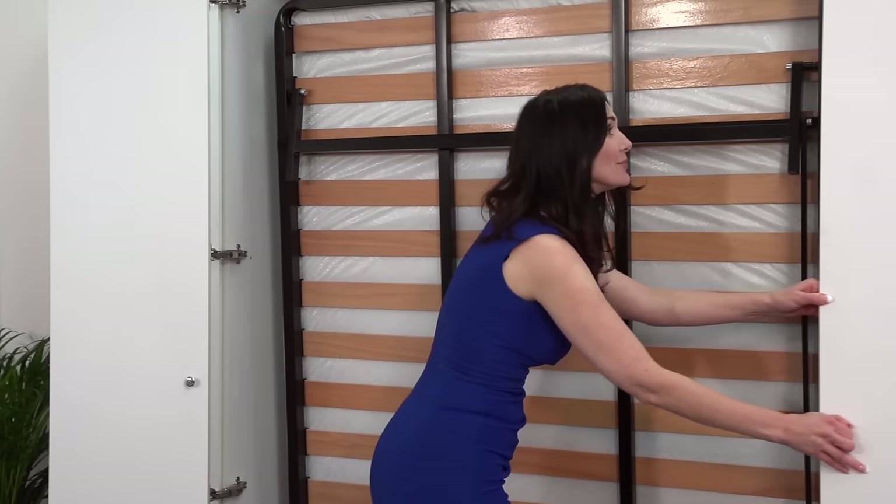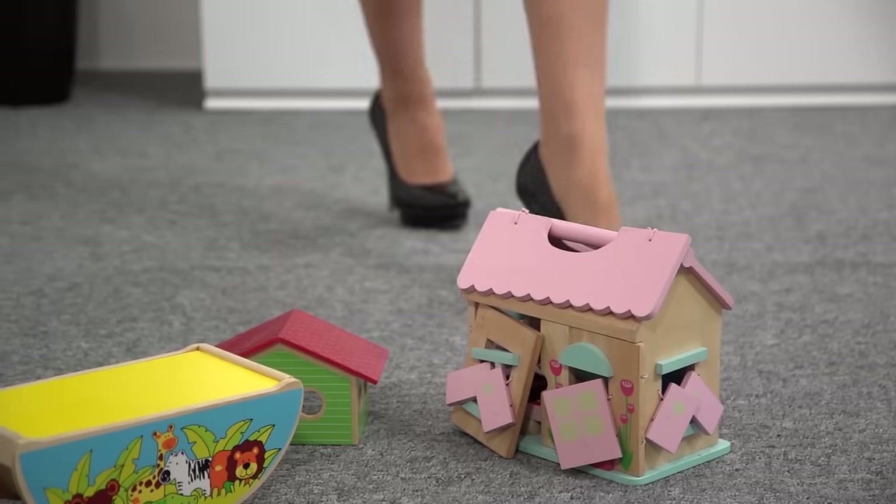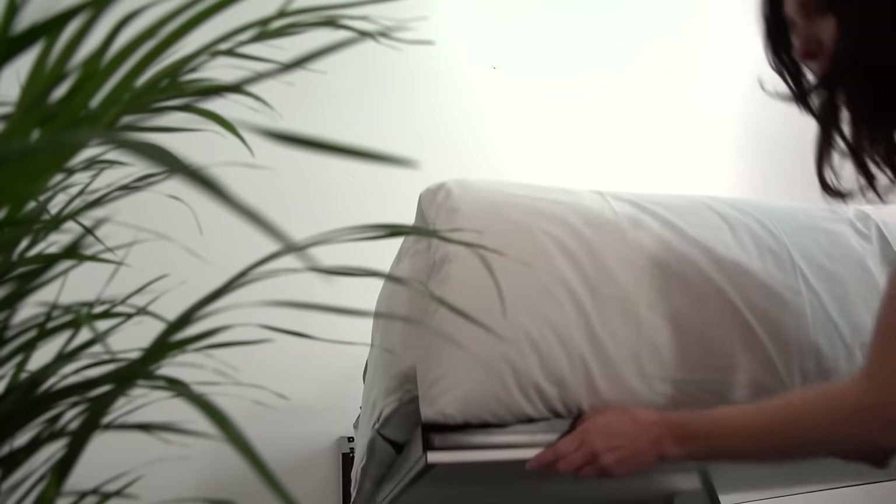Reclaim the space in your home with a wall bed from The Wallbed King. Ideal for young families needing an extra playroom, holiday homes that need to sleep one or two extras, or even hotels and care homes.